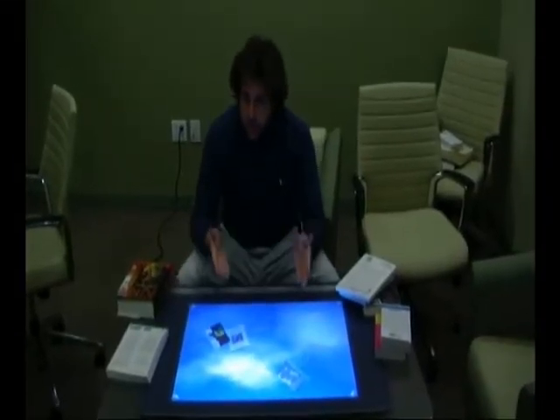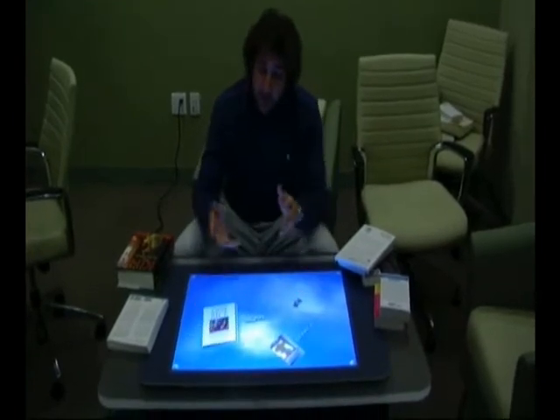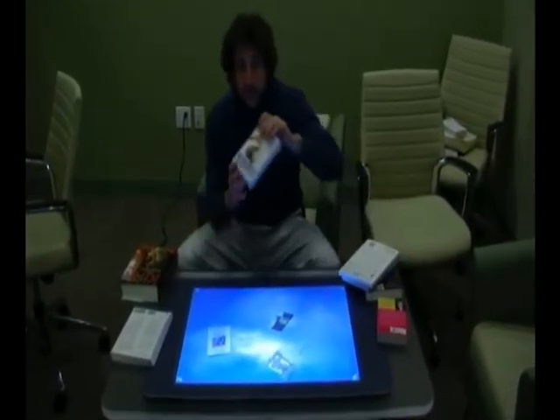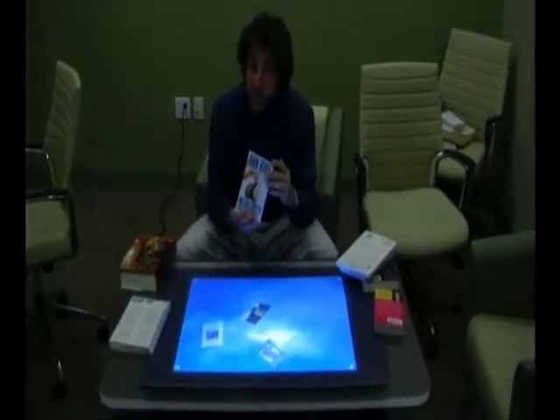Gregory Grill here for Infusion Development, demonstrating the Infusion Bookstore application. This is a very interesting application because we use pattern matching and Surface's vision capability to actually take the cover of a book and be able to find it and cross-reference it in a database of actually stored images.